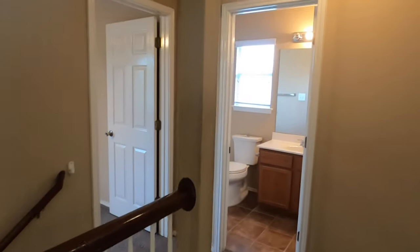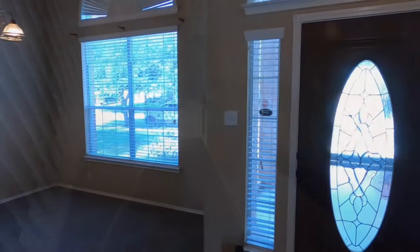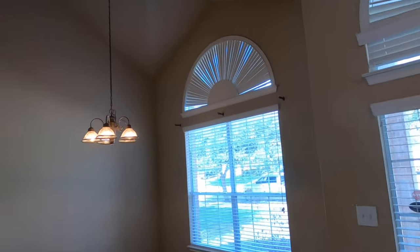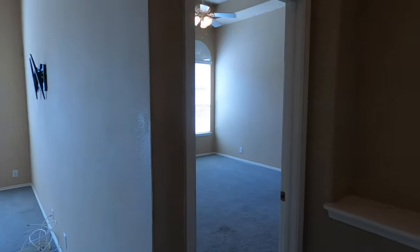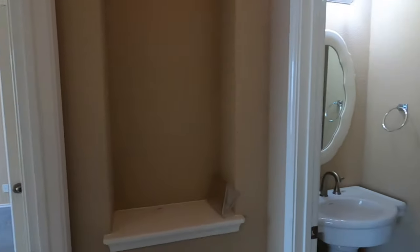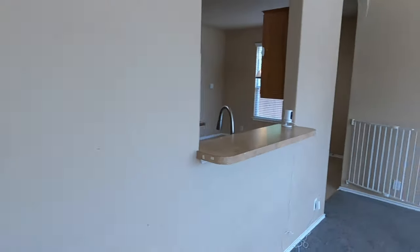Let's head on back downstairs. One last look — the dining room or the front room, whatever you want to do with it. The kitchen over here, master bedroom over there, the powder room, and then the main living space area.